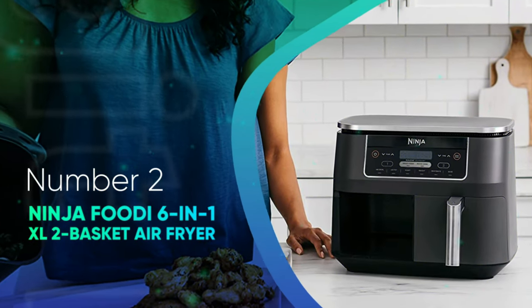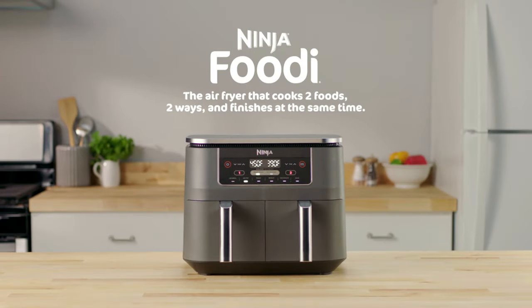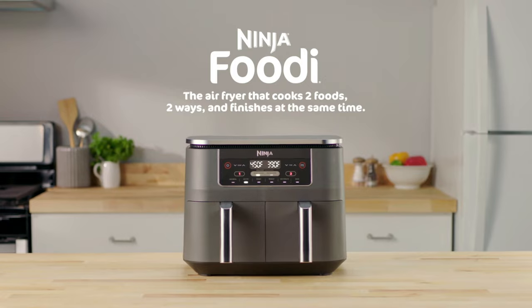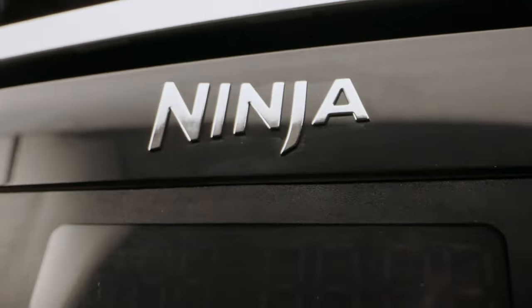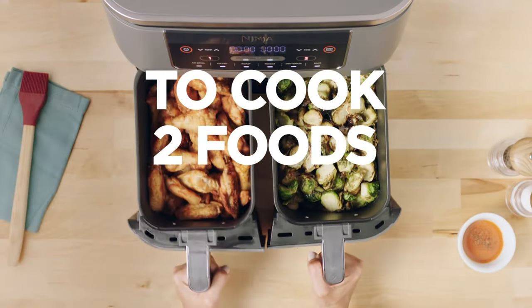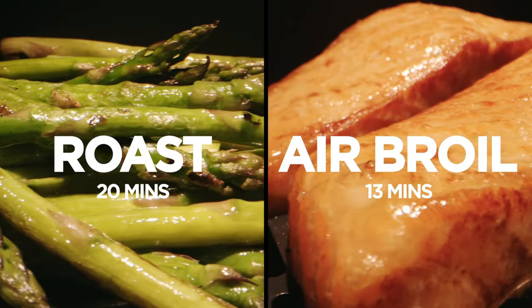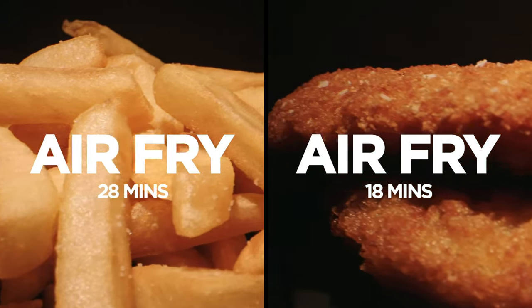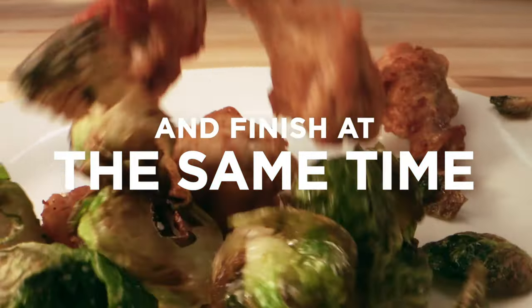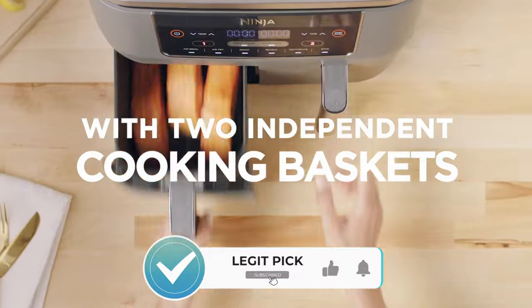Number 2: Ninja Foodi 6-in-1 XL 2 Basket Air Fryer. What's better than one air fryer? Two-in-one! This is incredibly versatile, so prepare for it to replace your oven. There are six modes: air broil, air fry, roast, reheat, dehydrate, and bake. The air fry mode is great, especially when you use the removable crisper plates, and you can use one drawer to air fry chicken while baking or roasting vegetables in the other drawer to make fajitas or simply a balanced meal.